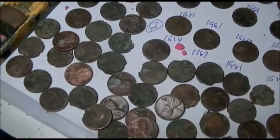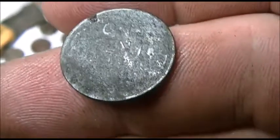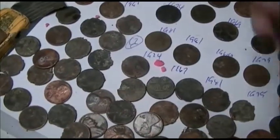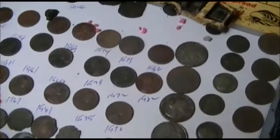1918 Wheatie — my oldest wheatie on the trip. I'll take that any day. That's 100 years old, or most of 99 years old isn't it. A little crusty on the back but I'll take it. 1946, and a couple pieces of whatnots.